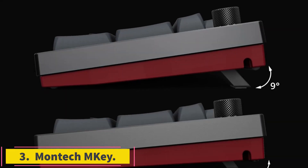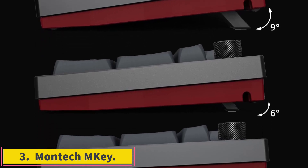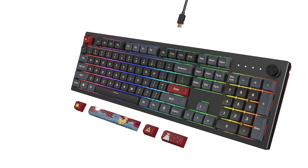Number 3: Montech M-Key. The Montech M-Key's beautiful keycaps, stunning RGB effects, hot-swappable key switches, and reasonable price make this mechanical gaming keyboard a winner.